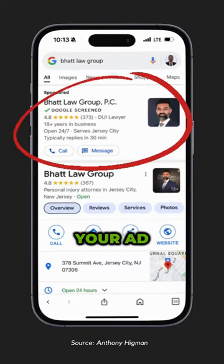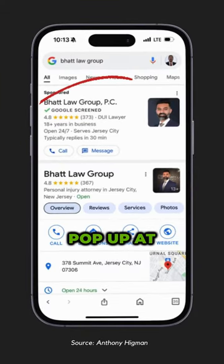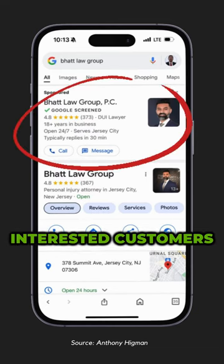Here's how it works. When someone searches for your brand name, your LSA ad is going to pop up at the very top of the page. It's going to give you the edge by connecting you with interested customers.